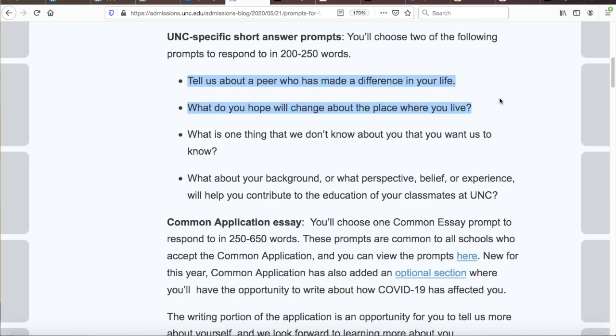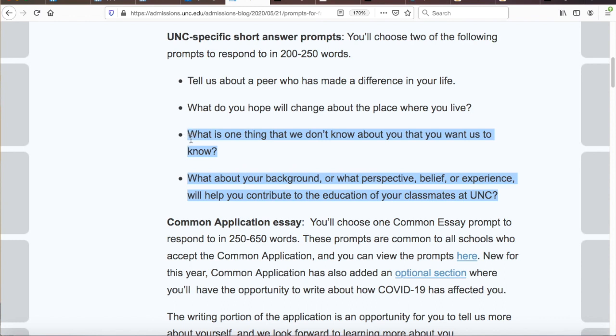Instead, use your peer or the place where you live to communicate more about you and your value system. You have so few words to work with, so I highly recommend quickly introducing your peer or place in concrete showing detail, before just as quickly taking equal time to reflect on how the peer has changed you, or why you hope the place you live changes in the way you want.